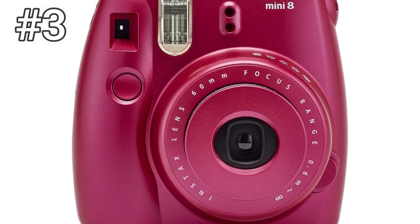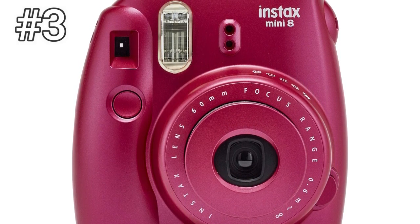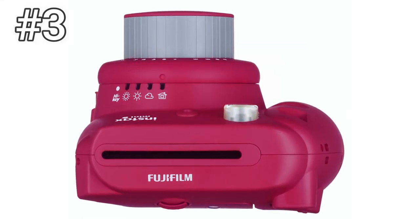They leave you some extra cash to pick up film to go with them. The only downside to this option is the lack of a selfie mirror, though the newer Mini 9 rectifies this.